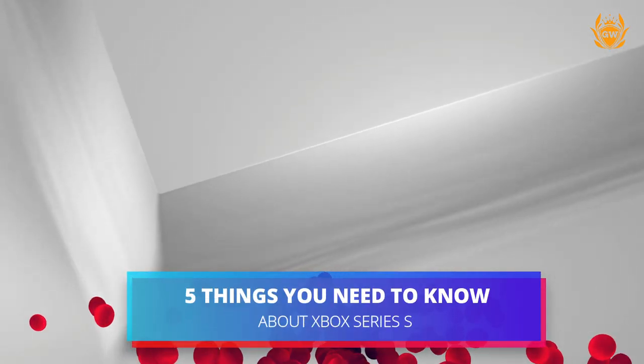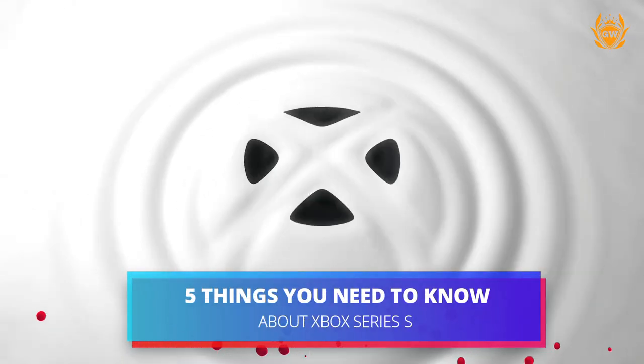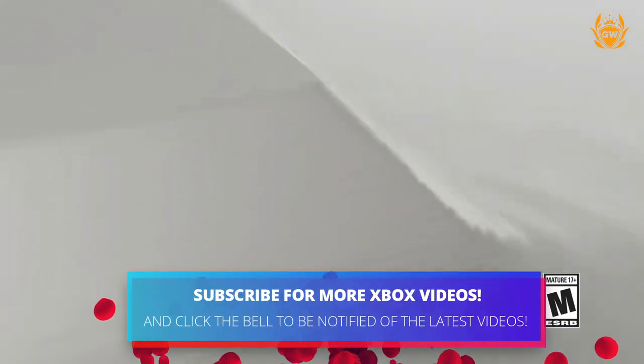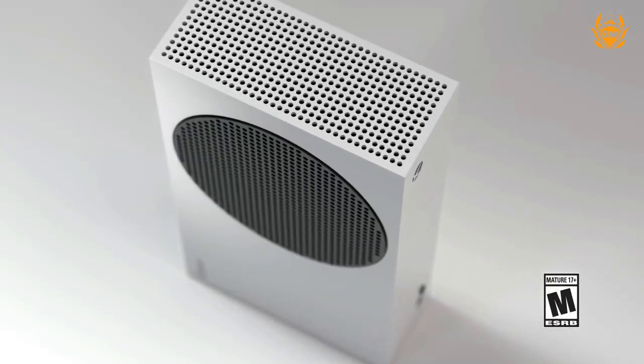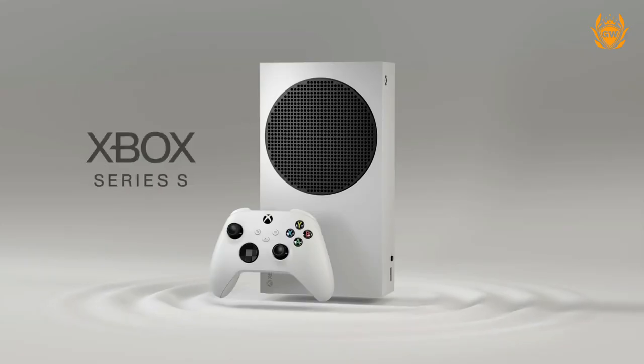Is this small next generation Xbox console the right console for you? Well, there's a lot to love about it and a few things to take note of. So here are the five things you need to know about the Xbox Series S.